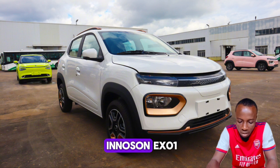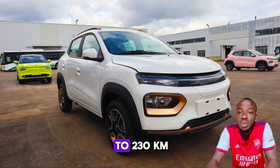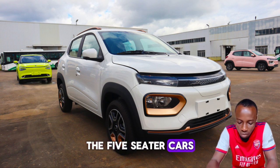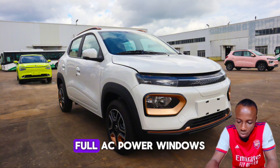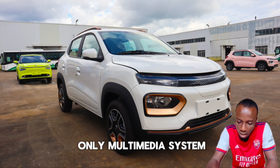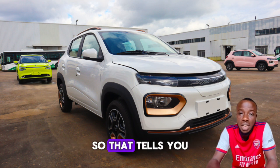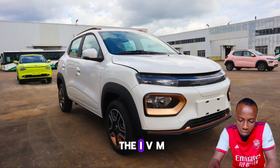The Innocent IVM Link and the Innocent EXO1 both come with an electric range of 201 to 230 kilometers. The five-seater cars come with electric steering, front airbag, full AC, power windows, and multimedia system. That tells you that the ESO1 is more affordable than the IVM Link.